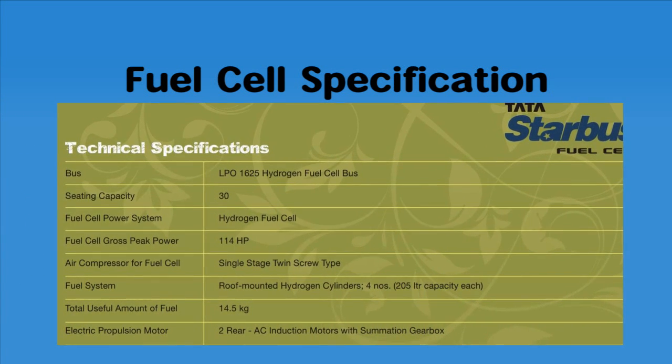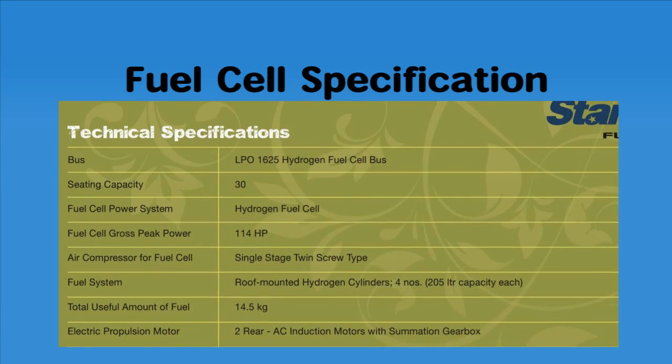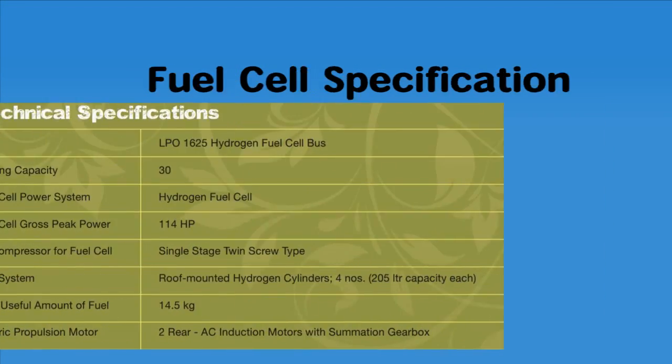The power cell module can produce up to 120 kW of power. It uses liquid hydrogen as fuel, air as oxidizer, and a mixture of ethylene glycol and deionized water as coolant.